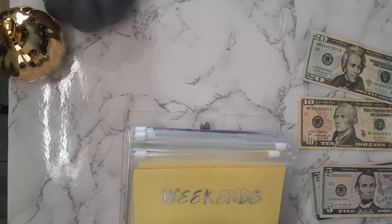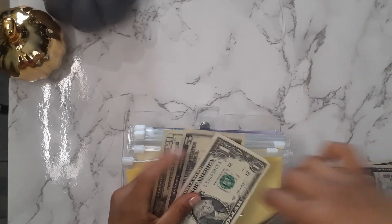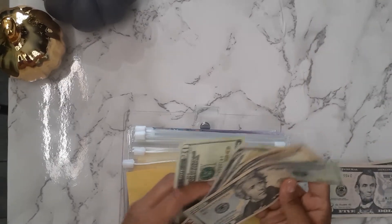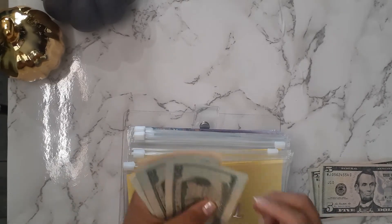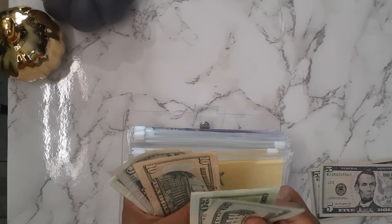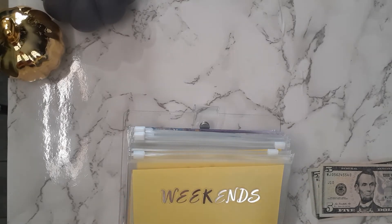Back to school is getting $30 as well — a $20 and a $10. So back to school now has $56.